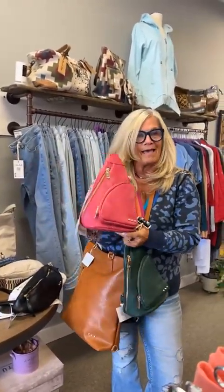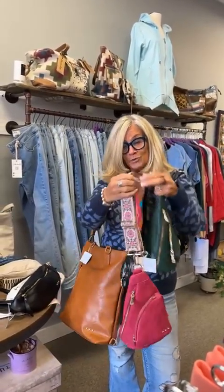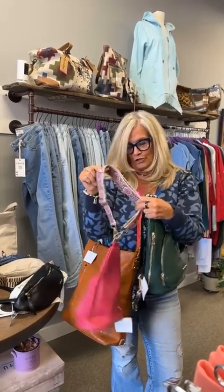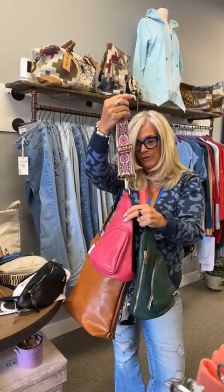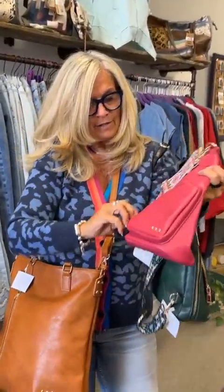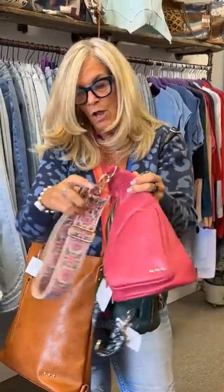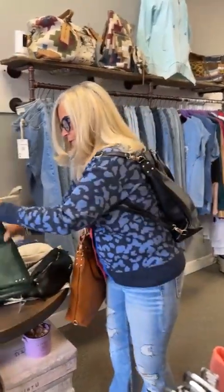Speaking of this bag, this is the Austin Sling Bag. Look how cute these straps are — you can sling it over you. We've got it in the olive and also the fuchsia. It's got enough space inside and a little pocket here that your phone will fit into. Almost all of these bags are vegan leather.